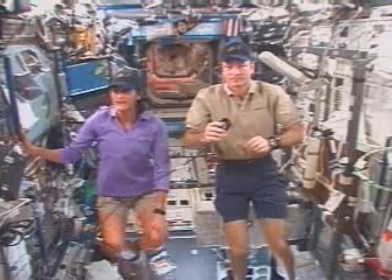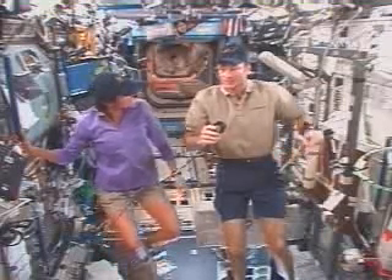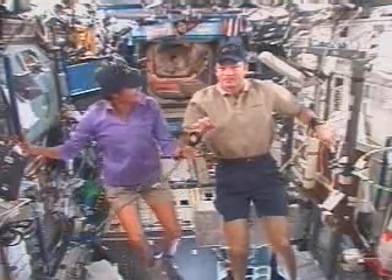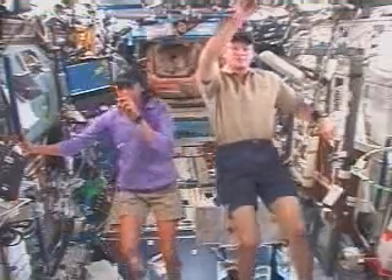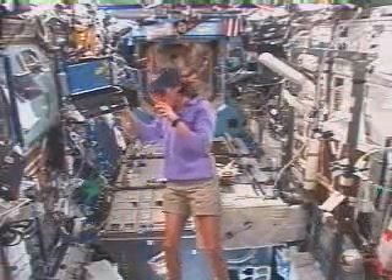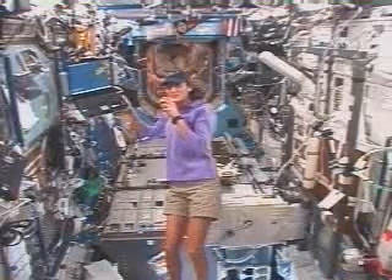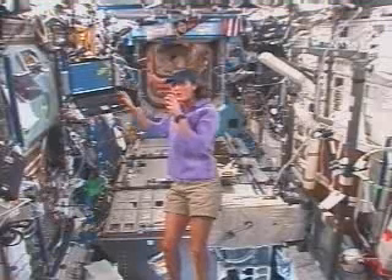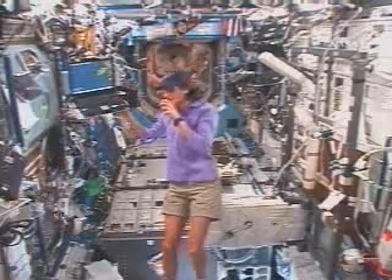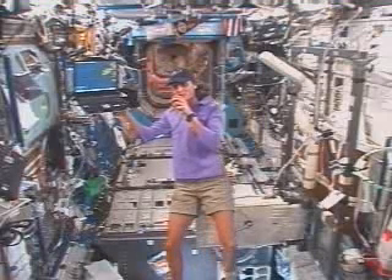How would you describe what you see when you look out the window at Earth and its stars? You guys have some great questions. I want to show you one computer — I'm not sure you can see it real well from there. This computer is called World Map, and what it does is it shows us our orbit around the Earth so we know where we are over the Earth. It shows us when it's daytime and when it's nighttime. It helps us take some real time.